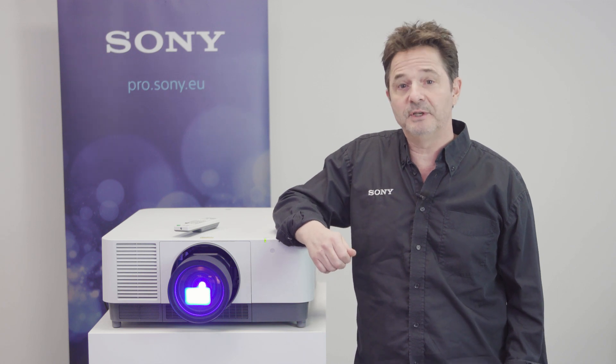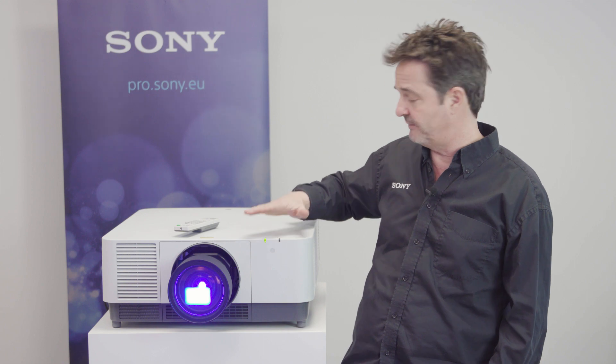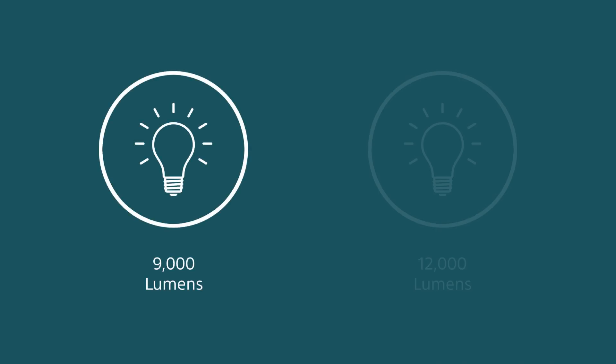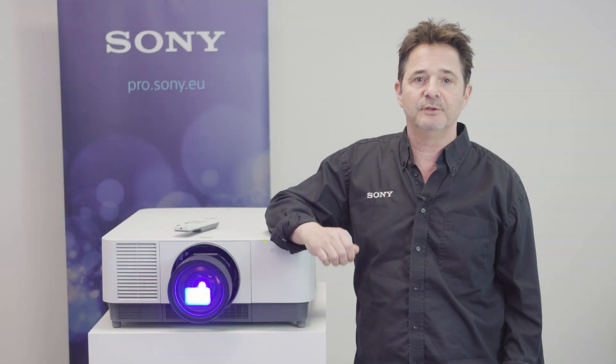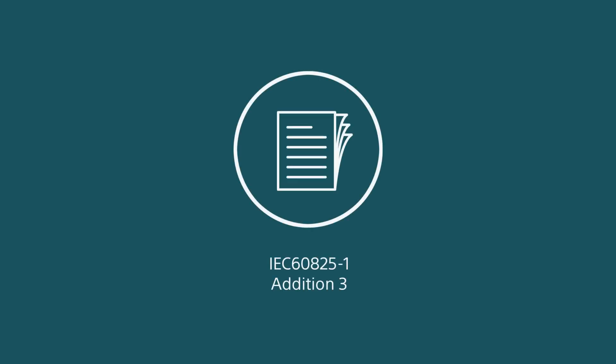All Sony laser projectors, including our very new high brightness models — the VPL-FHZ120 and the VPL-FHZ90, with high brightness of 9,000 lumens and 12,000 lumens — have a classification of Class 1 under the International Electro-Technical Commission, IEC 60825-1 Edition 3 in the EU market.